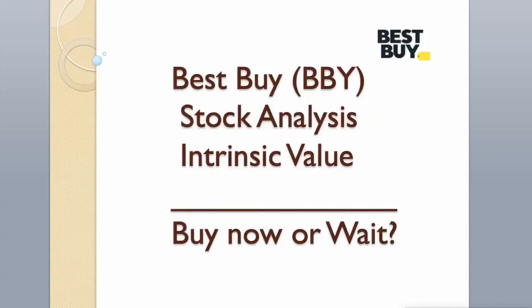Hi guys! Today we will analyze Best Buy stock and calculate its intrinsic value using two different valuation models.